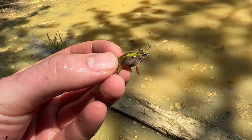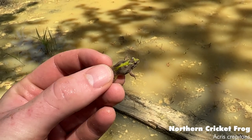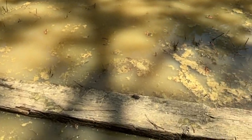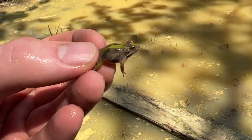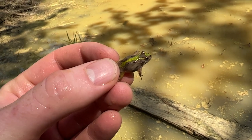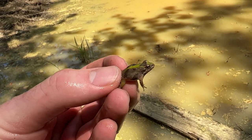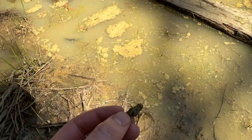So here's one of the northern cricket frogs I was just talking about. This guy is really, really pretty - nice green down the back. A lot of them are pretty brown, not too much to look at. But these guys, when they have these green markings, are absolutely gorgeous species of frog. I'm just going to release them right back where I found them.